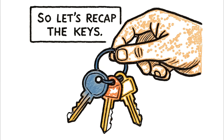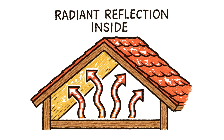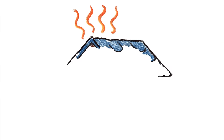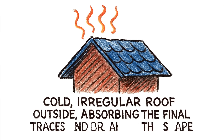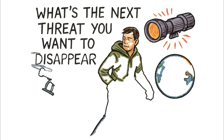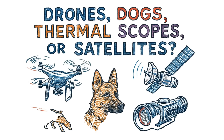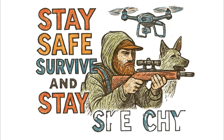So let's recap the keys. First, radiant reflection inside — bouncing your heat back at you. Second, a dead air gap for insulation, stopping heat transfer. And third, a cold, irregular roof outside, absorbing the final traces and breaking the shape. Mastering these layers of physics and discipline is the only way to stop being a target and start becoming a ghost. If you learned something from this video, drop a comment — what's the next threat you want to disappear from? Drones, dogs, thermal scopes, or satellites? Your answer decides the next build. Stay safe, survive, and stay sketchy.